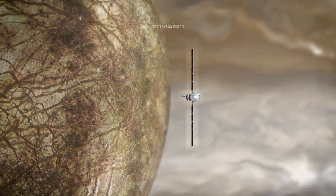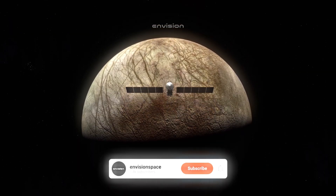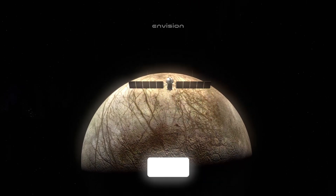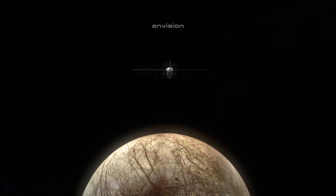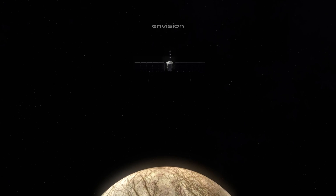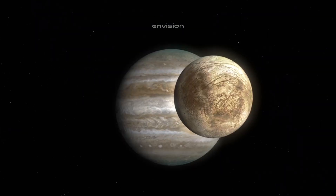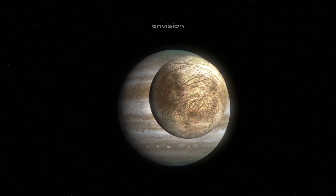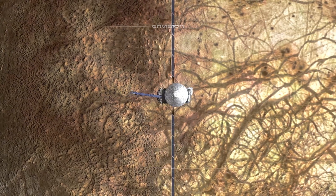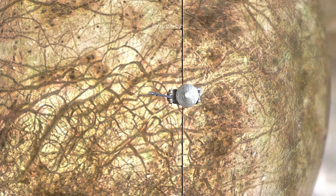The exploration of Europa is one of the most anticipated aspects of future space missions. The Galileo spacecraft, which orbited Jupiter from 1995 to 2003, provided valuable insights into Europa's surface and atmosphere, though this mission could only gather limited data from flybys. To fully understand Europa's potential for life, more direct exploration is needed. NASA's Europa Clipper mission, scheduled to launch in the 2020s, will be the next step. This spacecraft is designed to conduct detailed flybys of Europa using a suite of scientific instruments to study the moon's surface, ice shell, and subsurface ocean.